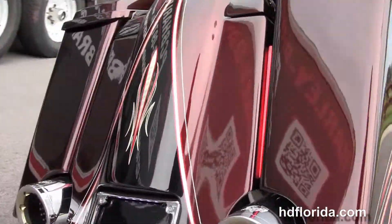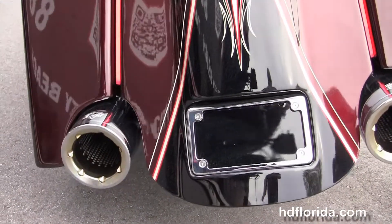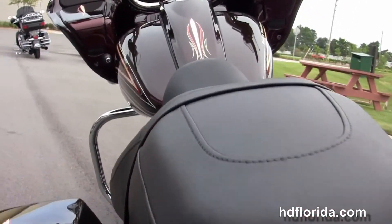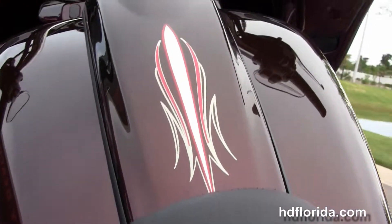Custom rider floorboards and passenger pegs. Out back, we have the custom extended hard-locking saddlebags and custom filled-in rear fender. We move up to the sculpted one-piece two-up seat and the custom tank trim sitting on top of a six-gallon fuel tank.